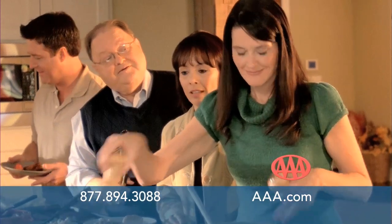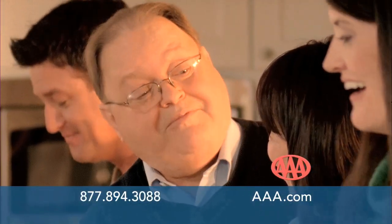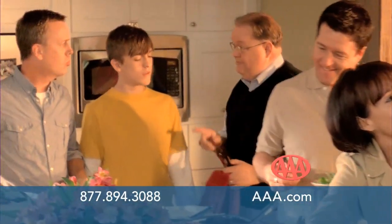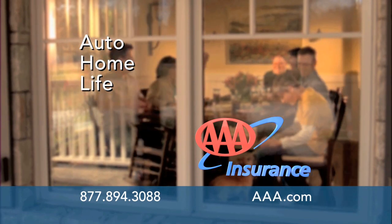Dad says they did find out — they were talking about the time the girls snuck the car out while the parents were gone. The daughters are shocked dad knew. Of course he knew — that's why mom and dad added them to their AAA membership. He always checked the odometer. AAA Insurance — for the ones that matter most to you. Give us a call today or talk to a AAA agent nearest you.